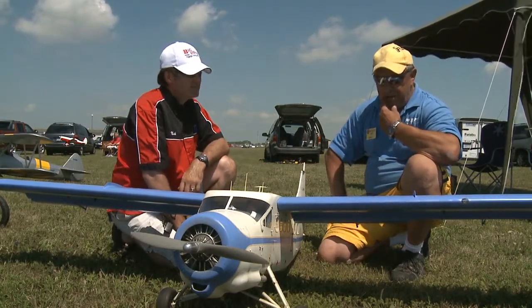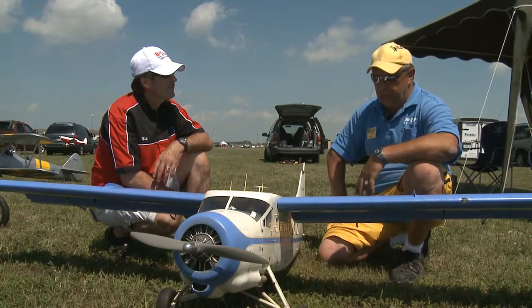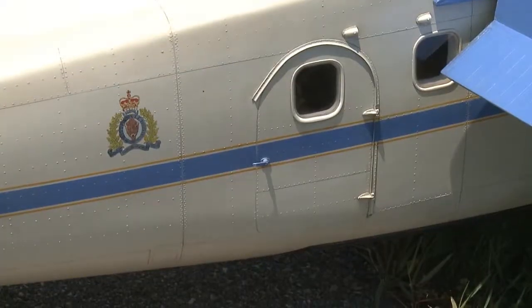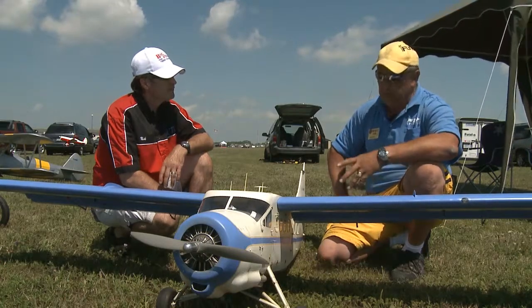Well, it's a de Havilland Otter. The plane before this was the Beaver. This is a bigger version of the Beaver. This is the actual prototype of the RCMP Otter that they used to fly. There's some RCMP insignia back here. It's a bush plane, it's a workhorse. They're still flying them off of water, mostly. This originally had floats on it. Now, about the model itself — is this a kit or was it?